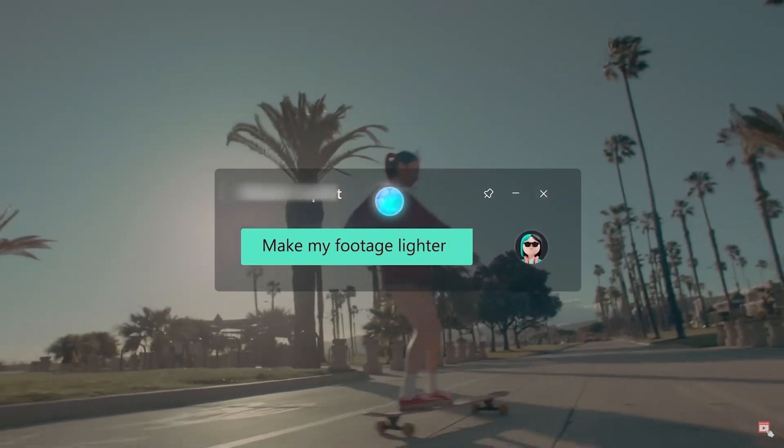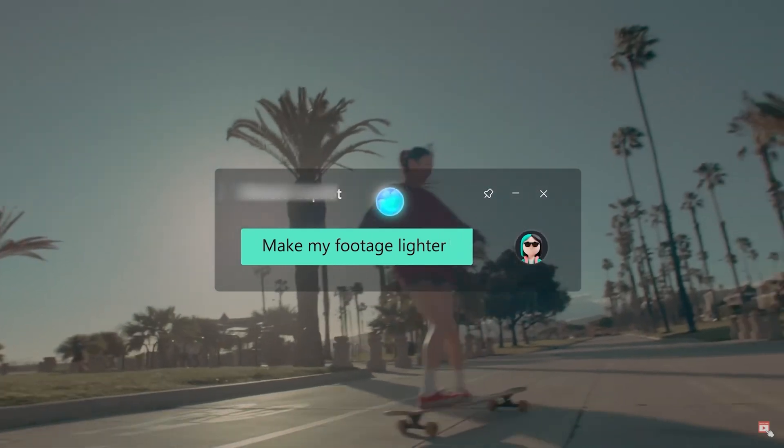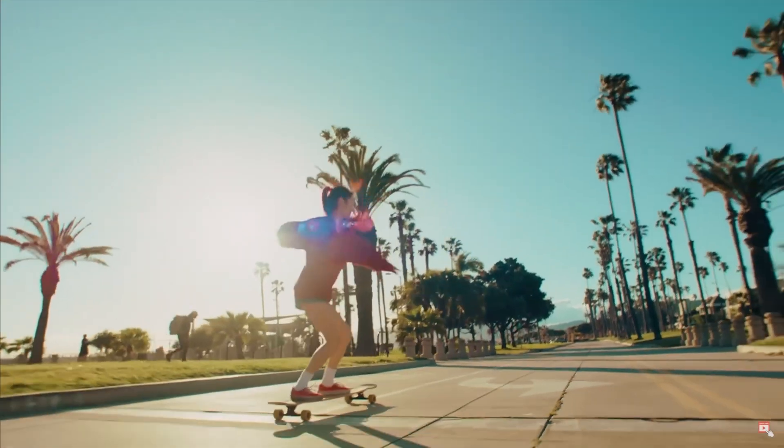We're going to start with something crazy with this first app. This app lets you simply type in the edits that you want to make and it does it for you. So just like the example you're seeing on screen now, if you want to make your footage lighter you just type in that you want your footage lighter and the AI will make that change. This feature is so useful for beginners who can often get lost when trying to use new editing software, just trying to find the correct button to make the exact editing change they want. All they have to do now is type in what they want done.